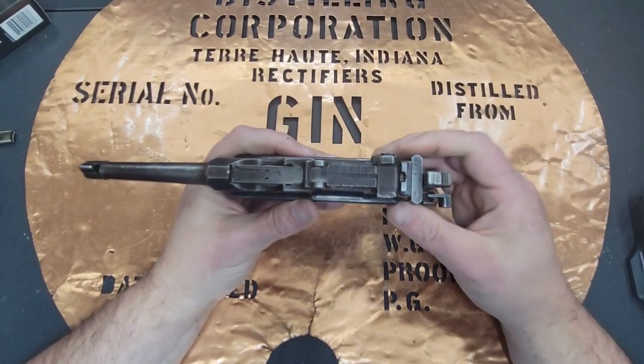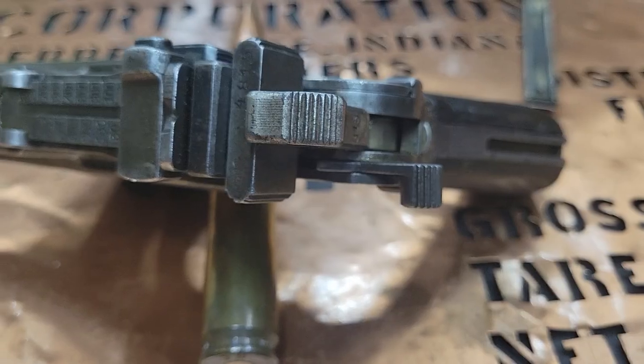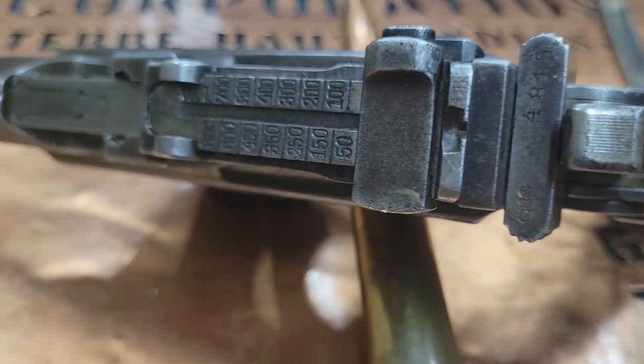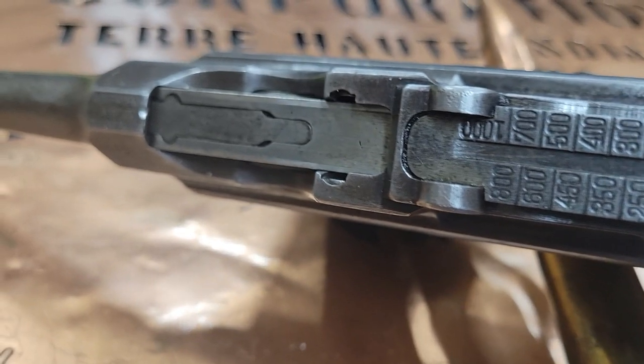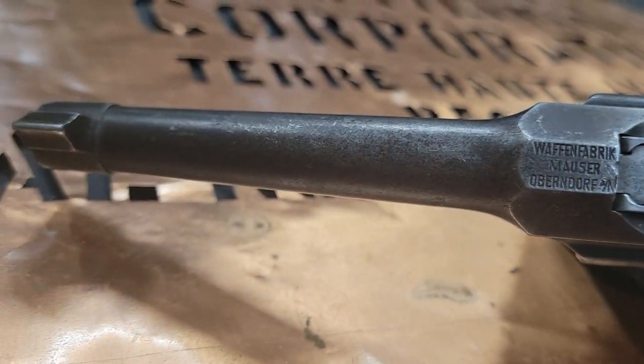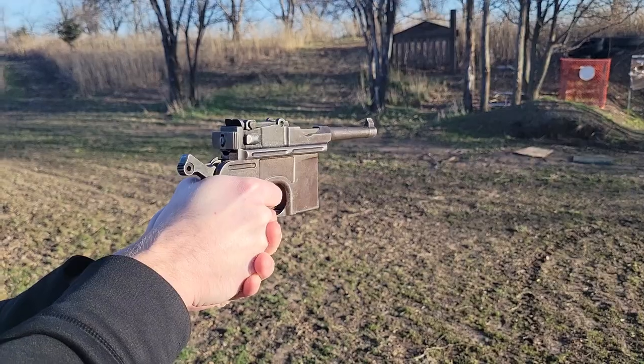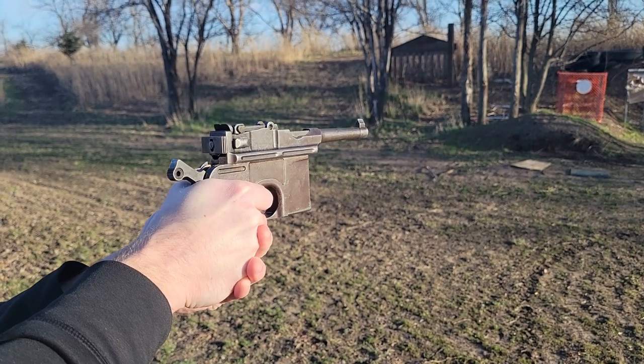I really like the tangent sight, and because some of these were designed to be used with a stock, this tangent sight goes all the way up to a thousand yards on mine. With a stock and with you shouldering this gun, this actually could get you some a lot more distance for accurate shooting.